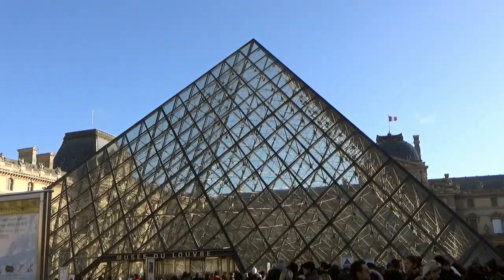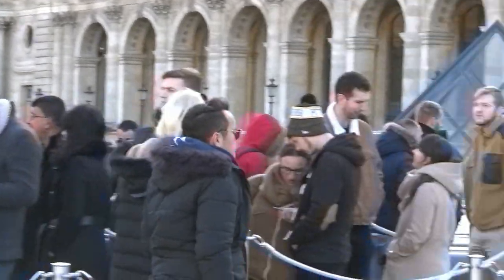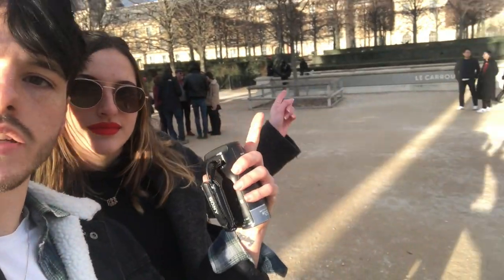Hey guys, so the Louvre during weekends or vacation is really, really crowded and you don't want to do that big pyramid line at all. The Louvre can be a very stressful place and there's an entrance that not many people know about, and it's right over here.